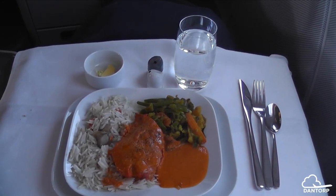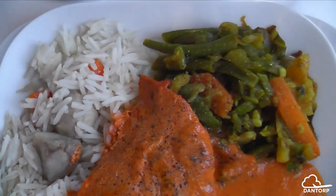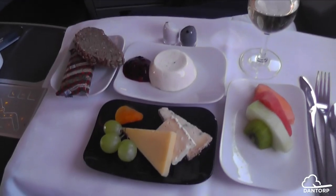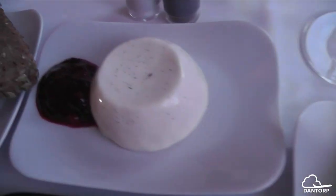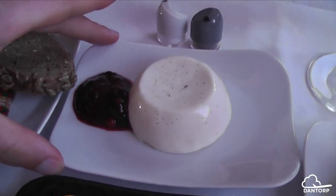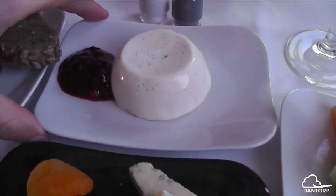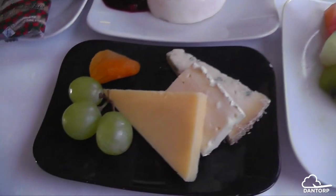This is the main course: tandoori chicken with rice, mushrooms, and grilled vegetables. Here is the dessert — we have fruit, panna cotta which looks a lot like a soap bar but is probably delicious like the rest of the food has been, some crackers, and bread and cheese.